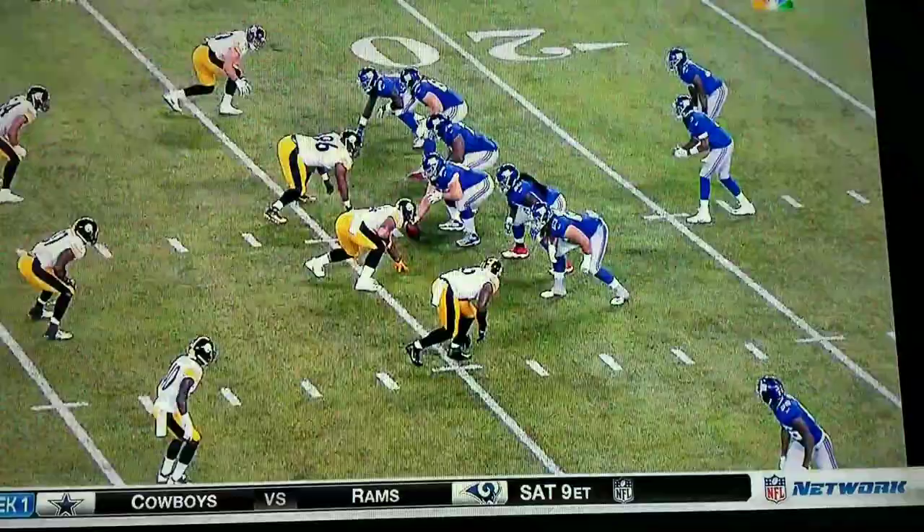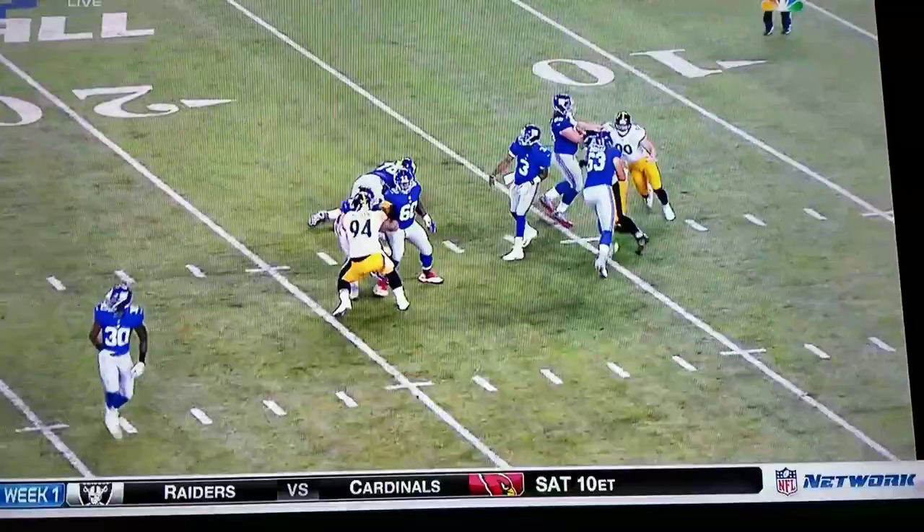Good protection there. Geno throws it on a rope. The one thing about Adams that we noticed this year, even in the OTAs, he's moving a lot more confidently, like he knows where he's supposed to be.